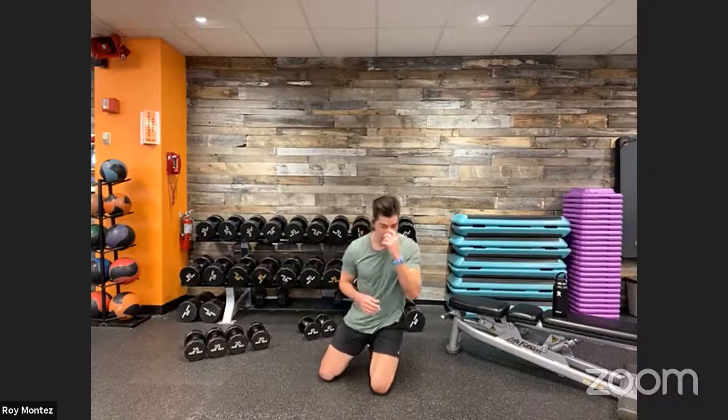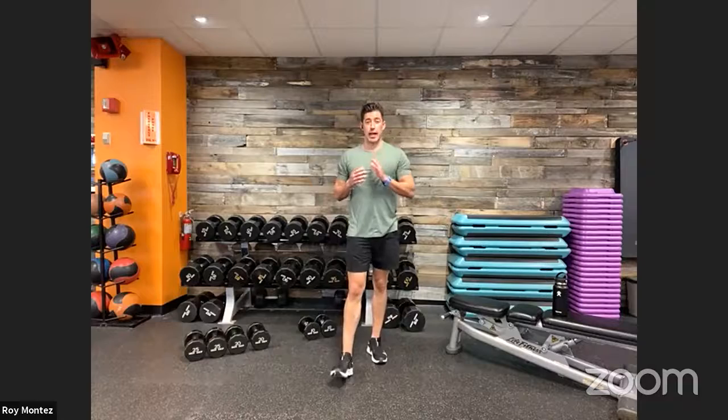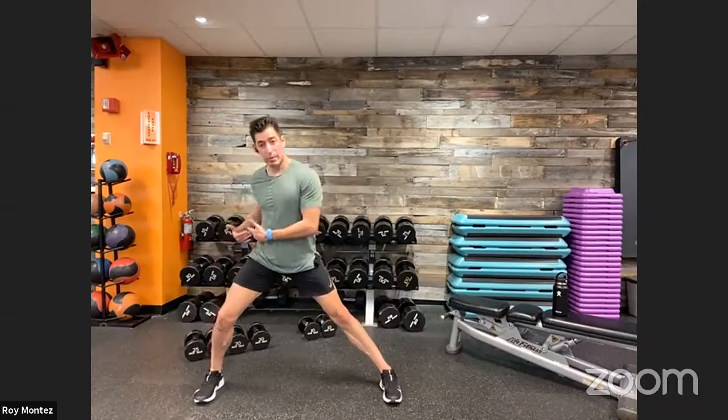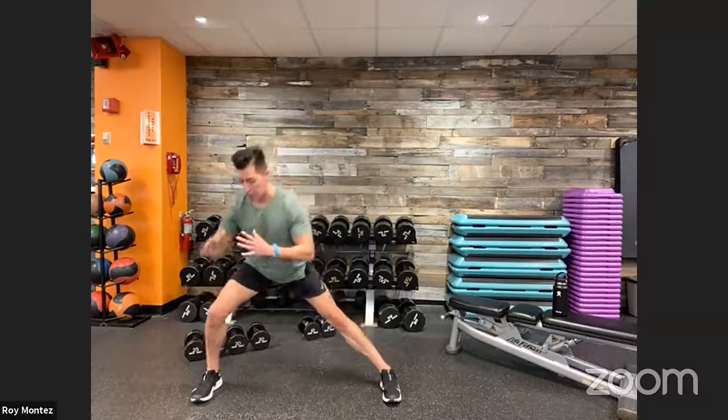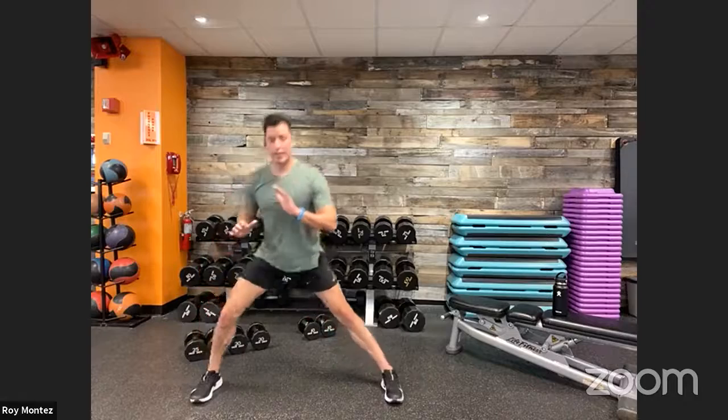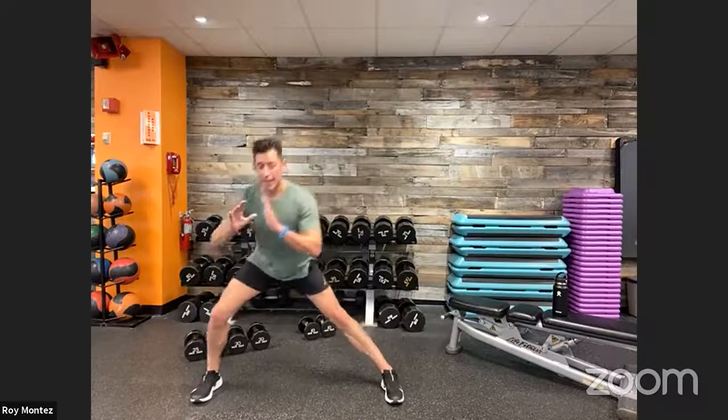Movement number three is lateral lunges — a different plane of motion. Instead of front-to-back, we go left-to-right. Center yourself in your workout space, extend your leg out to the side, drop your hips back making sure that front knee tracks over your toes, keep your chest up into that lateral lunge, then extend back up. We'll do 20 seconds on each leg with that static lateral lunge.